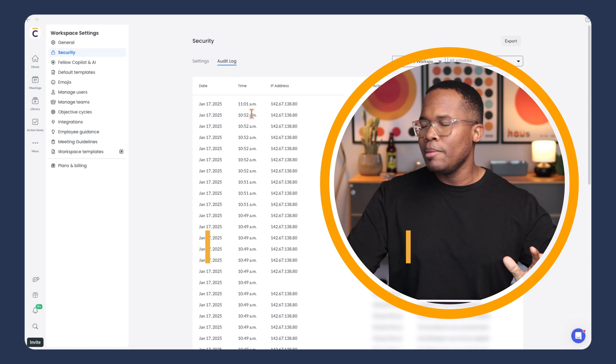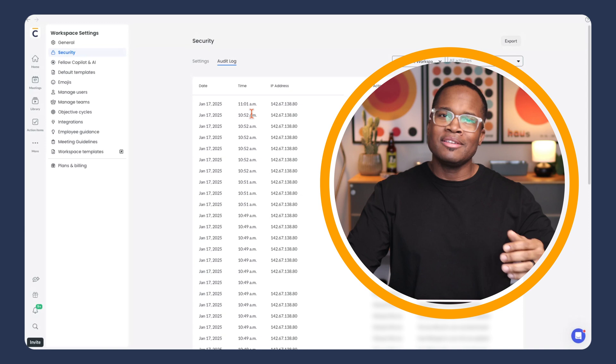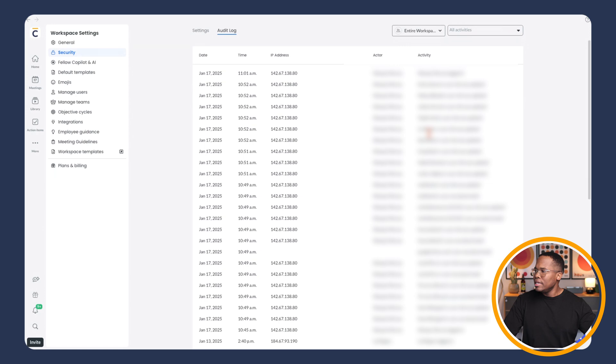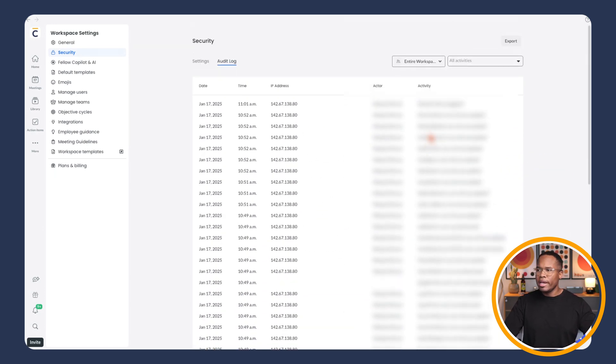Another great feature I love about the security options is the audit log. You can keep track of all the different people on your team who are accessing Fellow, when they're accessing Fellow, and where they're accessing it from. It has a list of IP addresses, as well as the activity or the person, and any other changes that were made inside of your space.